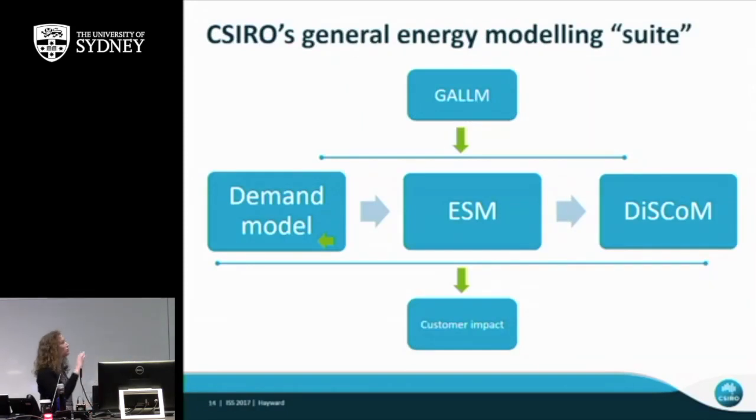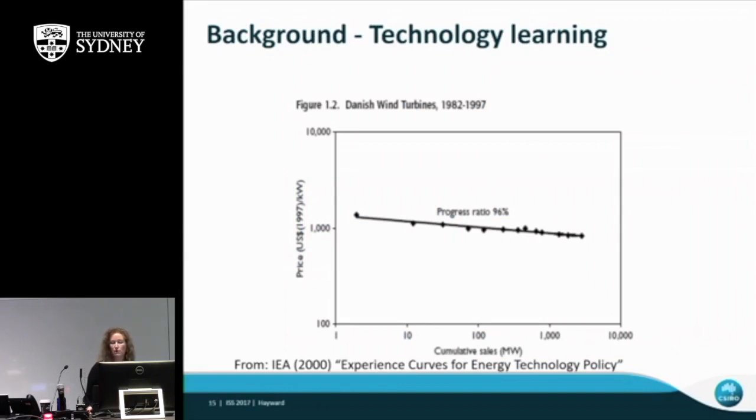What I'm going to talk about now is developing the global and local learning models. That model projects the capital cost and uptake of electricity generation technologies globally from now to 2050. We feed those costs into the Australian model because most of the technologies for electricity generation used in Australia come from overseas — that's why we need a global model to get the cost that Australians are actually paying for these technologies.